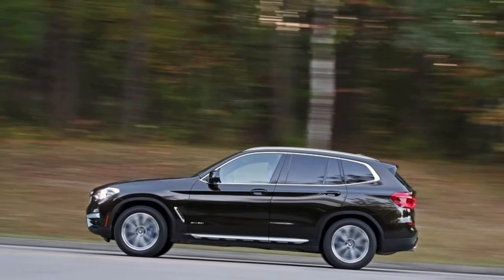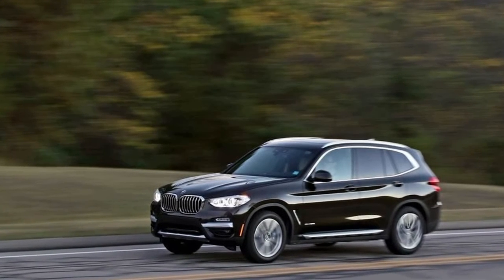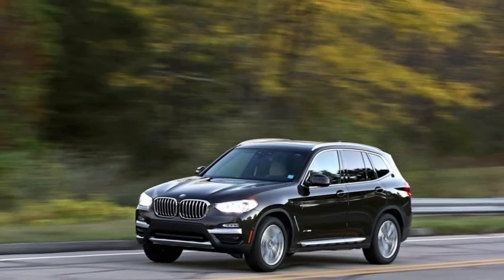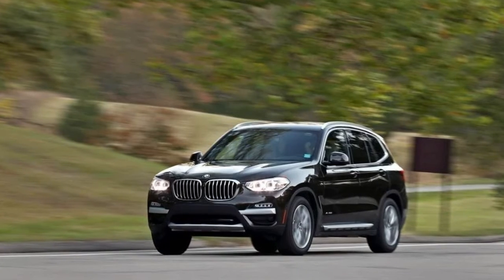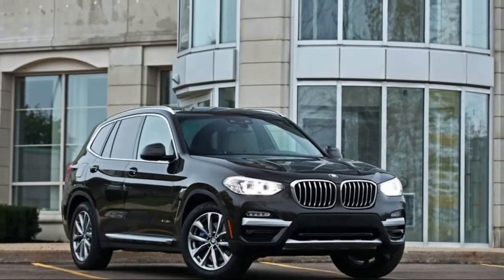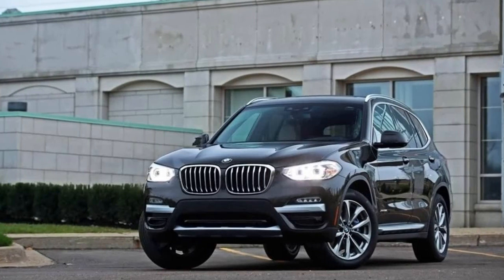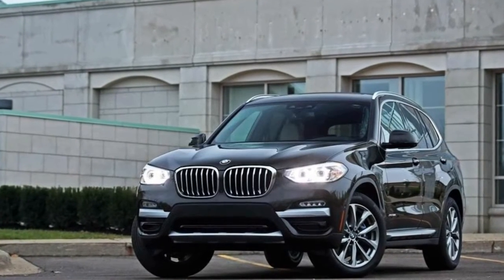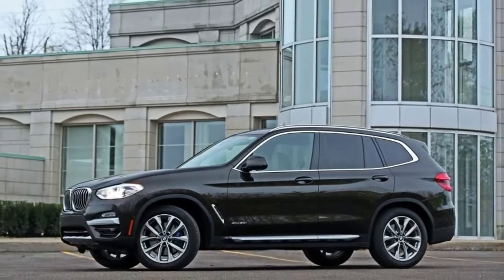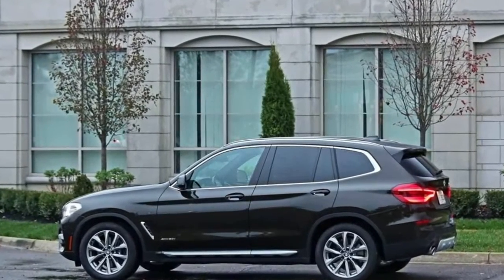The 2018 BMW X3 remains, at its core, a driving machine. The extra eight horses added to the 2.0-liter turbo this year are beneficial, but also aiding the performance cause are revised ratios in the standard 8-speed automatic transmission. It now has a wider ratio spread than last year, with shorter lower gears and taller overdrive ratios, helping both acceleration and highway fuel economy. EPA estimates for the 2018 xDrive 30i are 22 mpg city / 29 mpg highway, a 1 mpg improvement across the board over the 2017 xDrive 28i's numbers.